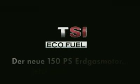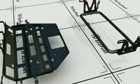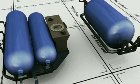The Turan TSI EcoFuel is equipped with three natural gas tanks and one petrol tank. Two natural gas tanks and a reserve petrol tank are strapped to a support as a so-called front cylinder pack. Later on, the pack is positioned in front of the rear axle.